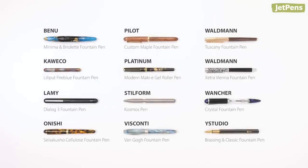Did any of the pens catch your eye? You can see the prices for all of the pens we talked about in the description below. And don't forget to check these pens out at JetPens.com. Thanks for watching!